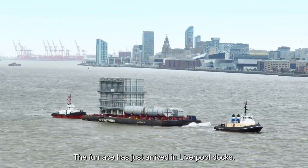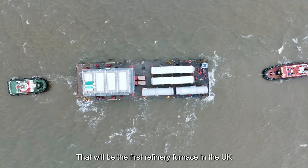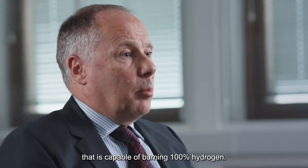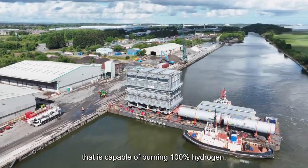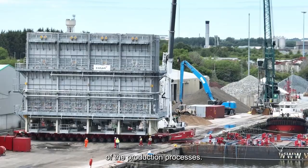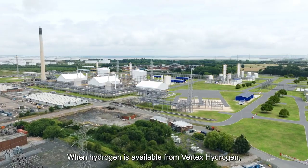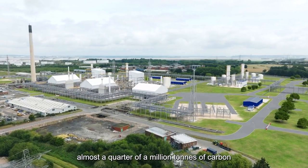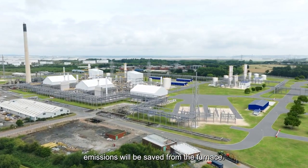The furnace has just arrived at Liverpool Docks. That will be the first refinery furnace in the UK that is capable of burning 100% hydrogen. We are definitely investing to lower the emissions of the production processes. When hydrogen is available from Vertex Hydrogen, almost a quarter of a million tonnes of carbon emissions will be saved from the furnace.